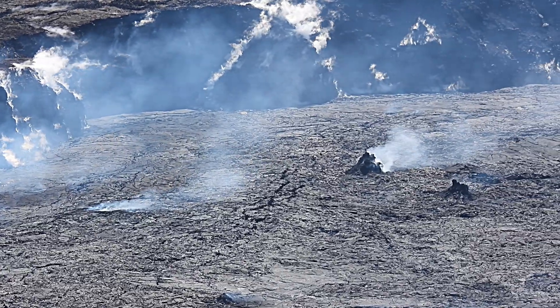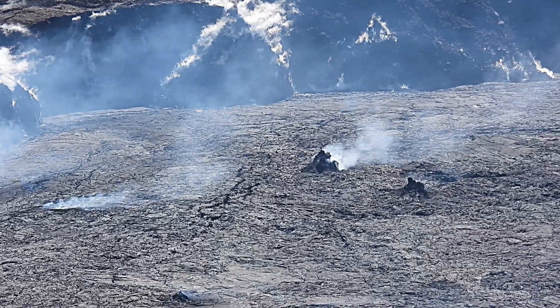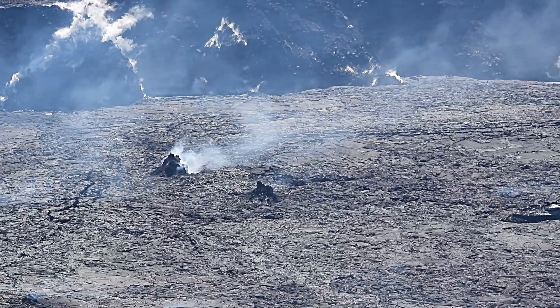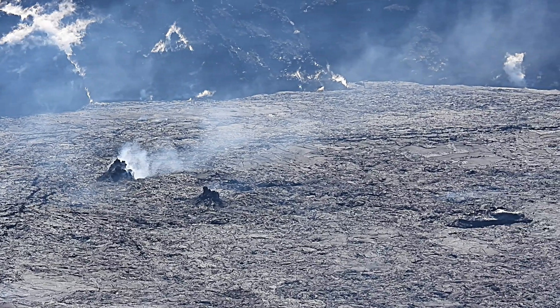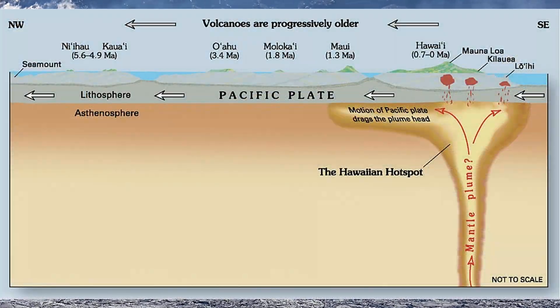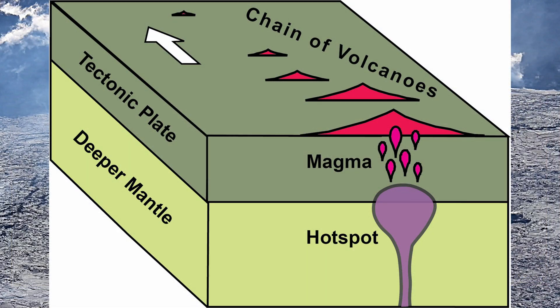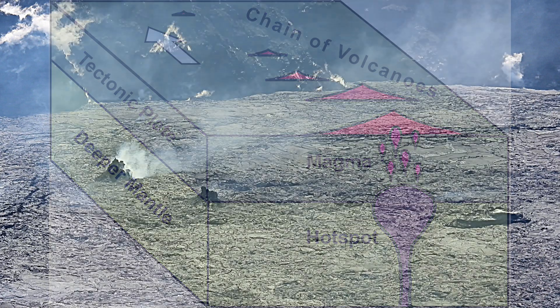Some chains of volcanoes occur within the interior of plates rather than at intersections with other plates. This happens when there is a large plume of hot lava rising from deep within the Earth, referred to as a hotspot. A line of volcanoes develops as the plate moves over the hotspot.